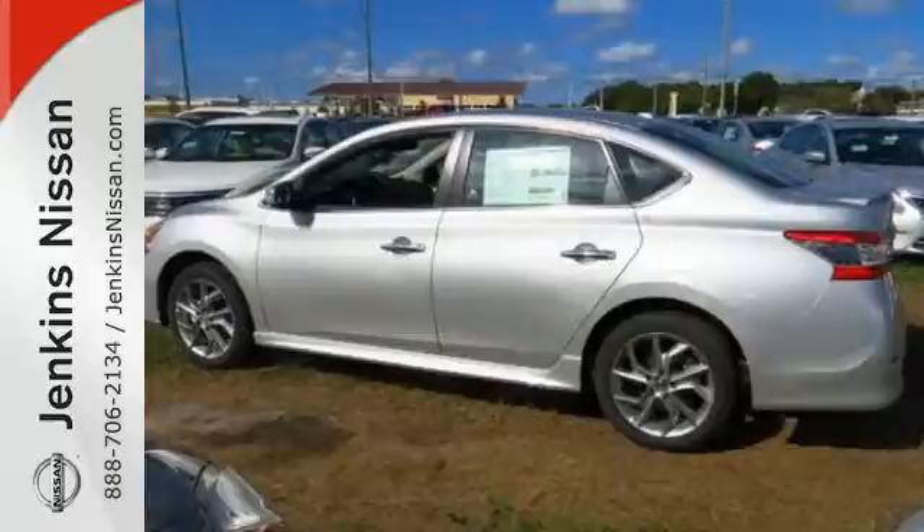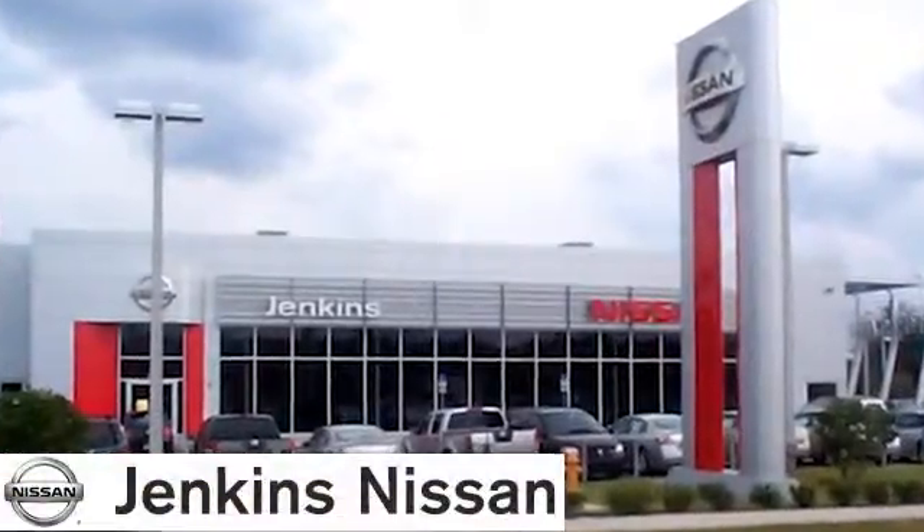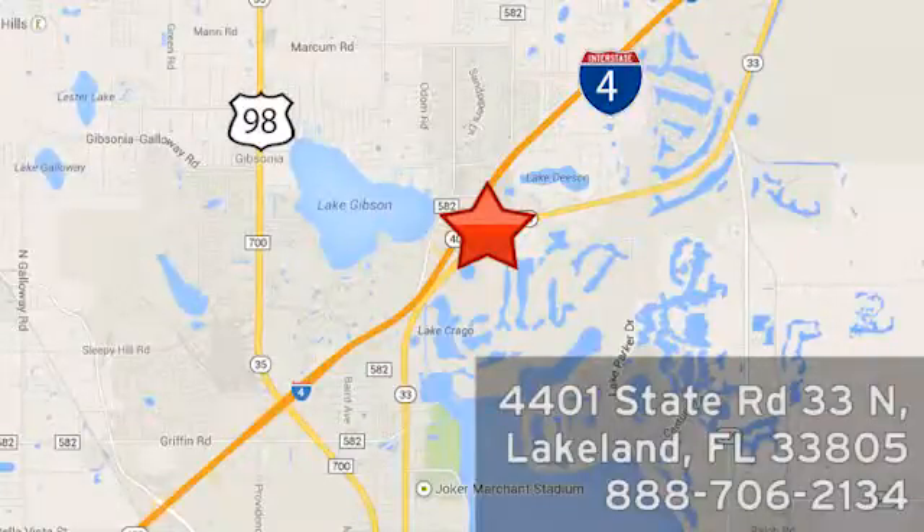Take this streamlined Sentra out for a test drive. At Jenkins Nissan, honesty is our policy. We're conveniently located at 4401 St. Route 33 North in Lakeland, Florida.